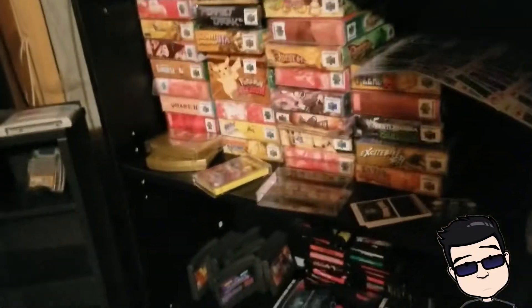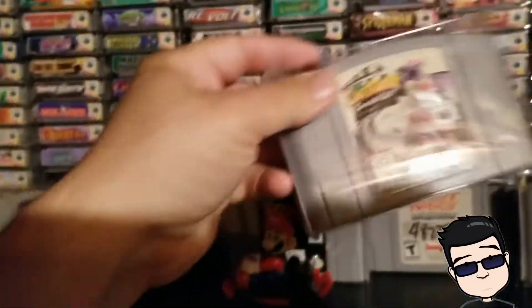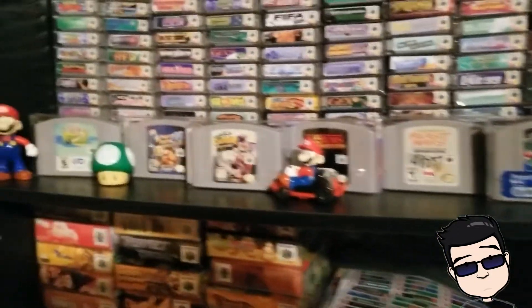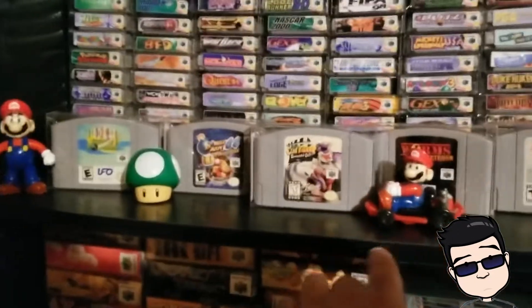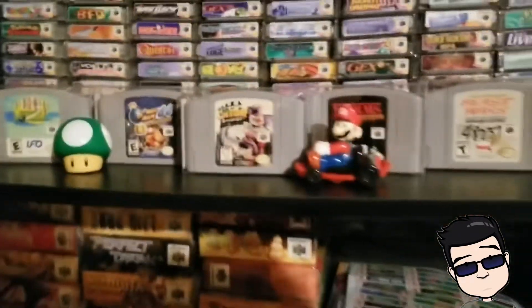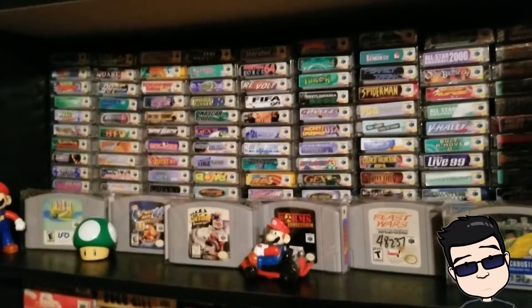There are all the 64 games — only one of each. My favorite one to collect for is the Clay Fighter Sculptor's Cut. I put out the six rare ones with some little trinkets: the Wendy's Super Mario 64 stuff and the McDonald's little toy I got from OK Chief 420. So there you have it — all my Nintendo 64 games. Bye!